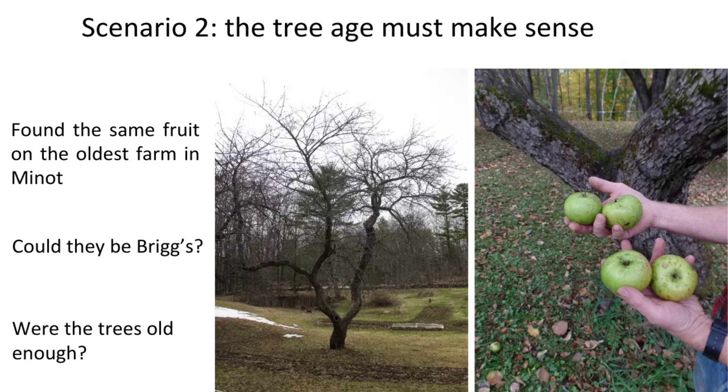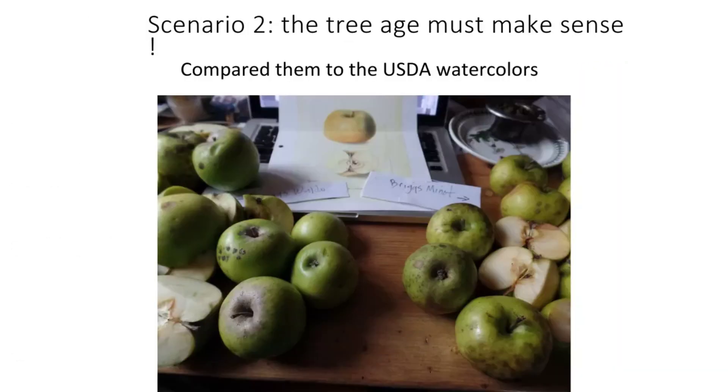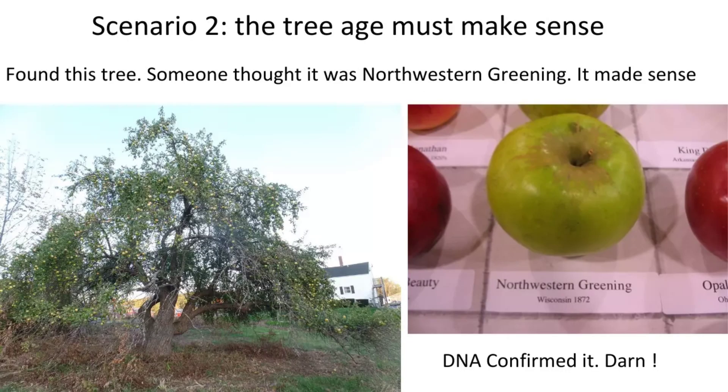I spent a lot of time staring at the USDA watercolor for Briggs Auburn, hours and hours. Then we found a tree near Augusta, Maine, and somebody said that's a Northwestern Greening. I had totally discounted that cultivar, but started reading more and realized it was pretty common in central Maine beginning around 1900. We had it DNA profiled and yes, it came back as Northwestern Greening. So we're still working on Briggs Auburn — be careful what you wish for.